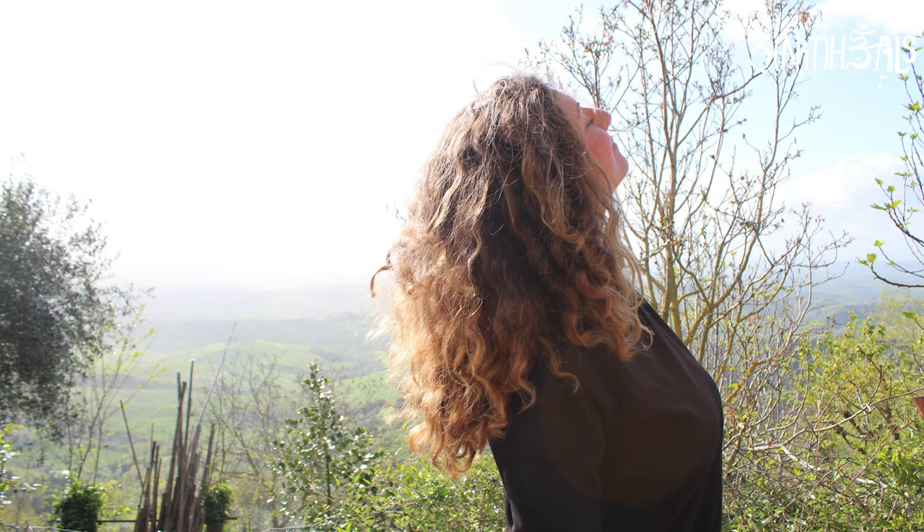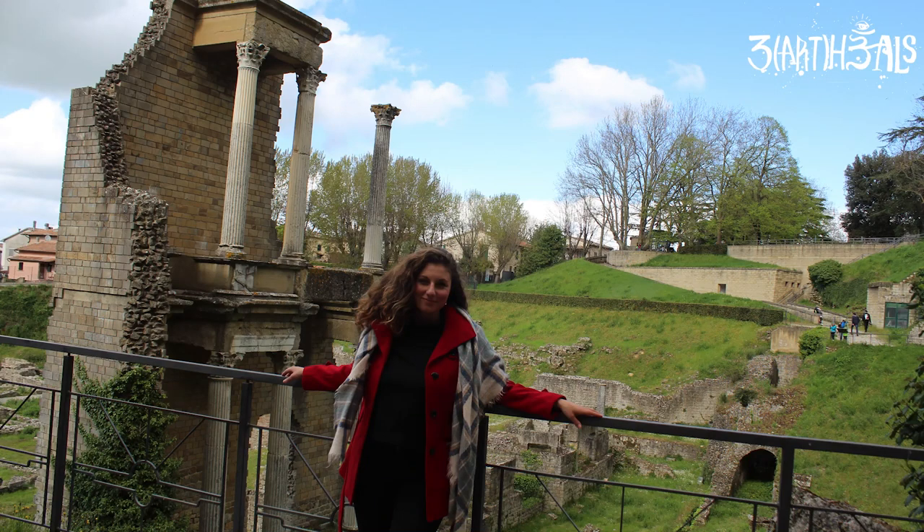If you like this video, make sure you subscribe to the channel — there's plenty more where that came from. We're going to be exploring all different parts of Italy and other countries at the Art Heals Earth channel.